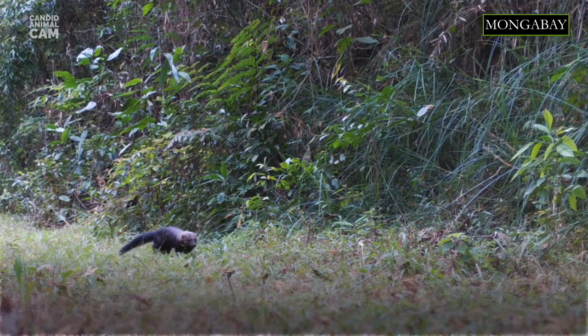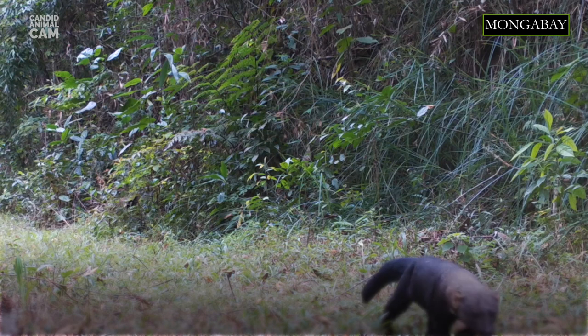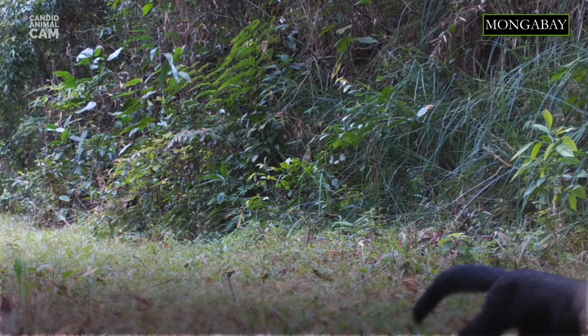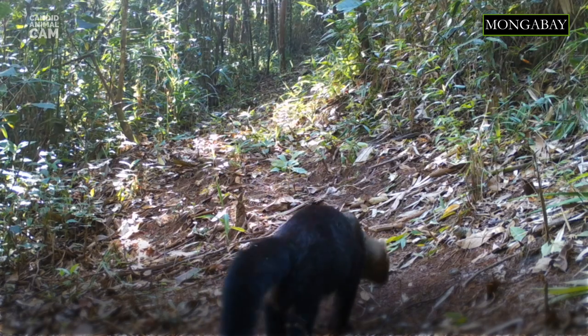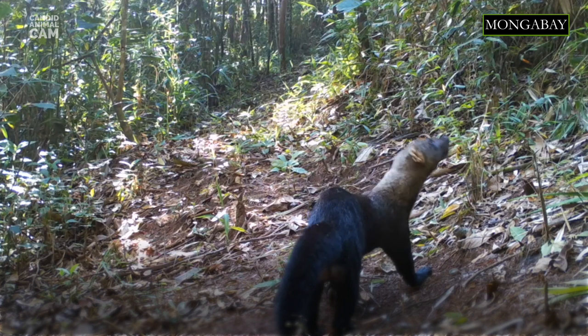Tayras are beautiful animals that are part of the weasel family. Their scientific name is Eira barbara. The word Eira comes from the indigenous name of the animal in Peru and Bolivia, while barbara means strange or foreign. Tayras are found from Mexico to northern Argentina, including the island of Trinidad.